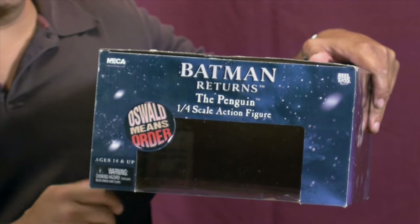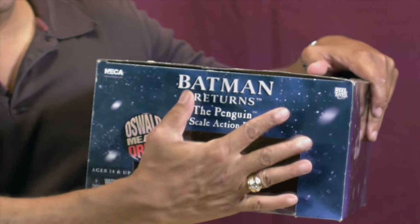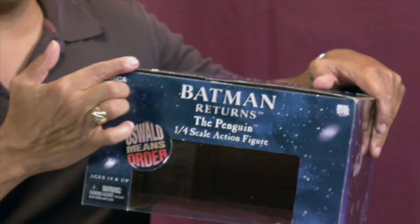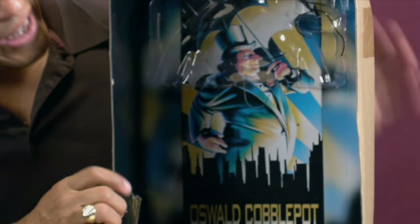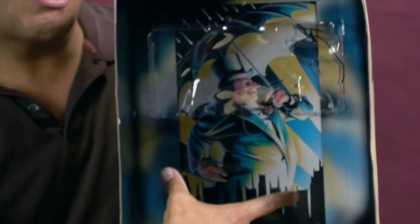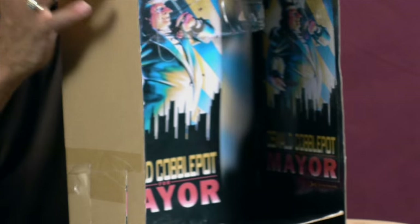Before I forget guys, I want to share two things about this box that we didn't mention earlier. One is they have this little button on the top — a button image of 'Oswald Means Business.' Remember, in the movie one of the plots was that the Penguin was running for mayor of Gotham. That was one of the things he and Christopher Walken dreamed up to take over the city. And then over here, I want to show you the inlay that comes with this box. Look how cool that is — they did some nice poster work. This is actually based on the poster work that appeared in Batman Returns. That's a nice caricature artwork of the Penguin running for mayor. It says 'Oswald Cobblepot for Mayor' on the side.